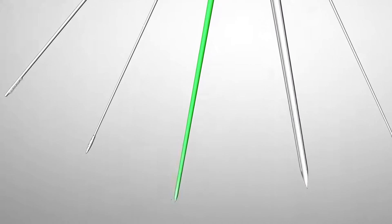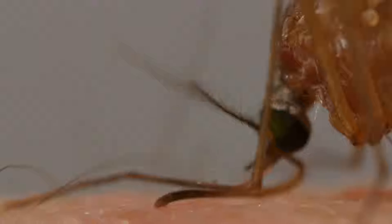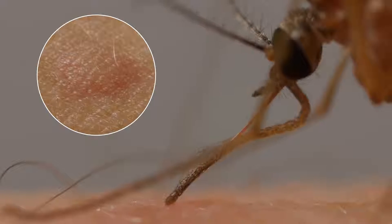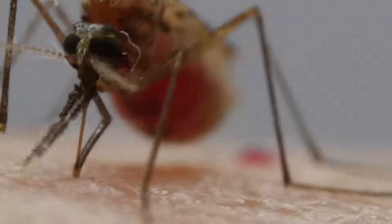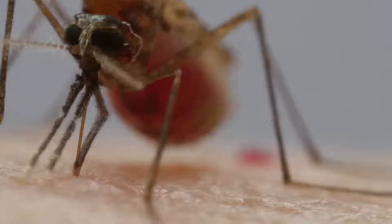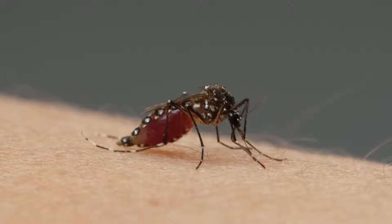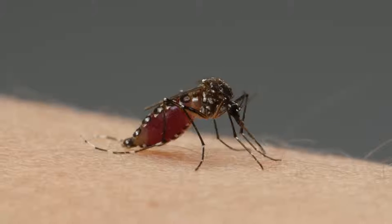With another needle, she spits chemicals into us — they get our blood flowing more easily and give us itchy welts afterwards. And sometimes, before she pries herself away, she leaves a parting gift in her saliva: a virus or parasite that can sicken or kill us.